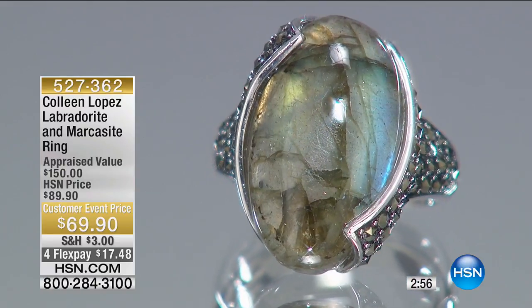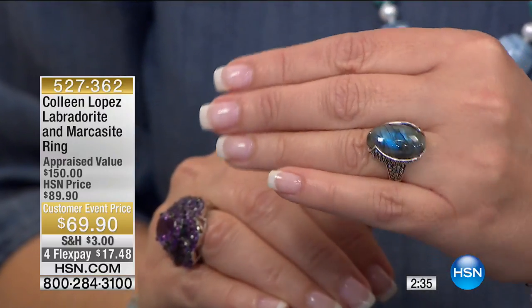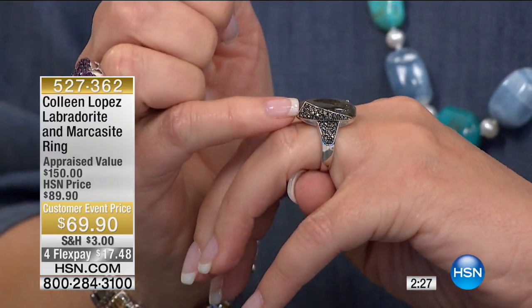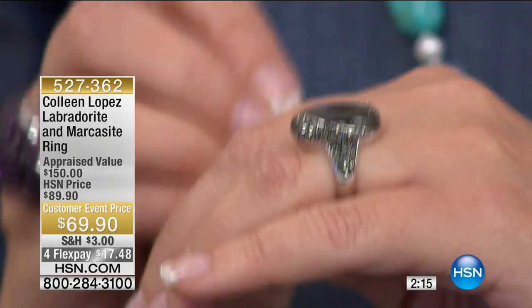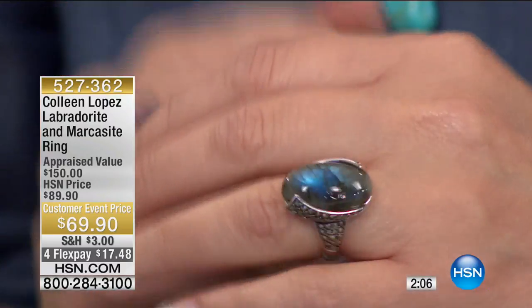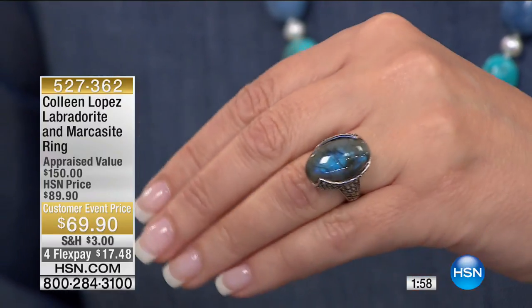Coming up next is a really fun ring — this is labradorite. Labradorite is one of those fascinating gemstones with a natural phenomenon called labradorescence. It plays with light in a fascinating way, creating a beautiful glow of golds and blues and sometimes greens. I've always loved it. This particular one is fabulous because you see those little stones that almost look like black diamonds? That's marcasite — also nicknamed 'teardrops of the moon.' It's actually natural pyrite cut in little diamond-like or pyramid shapes, handset right down into solid sterling silver.